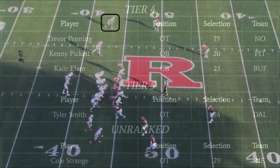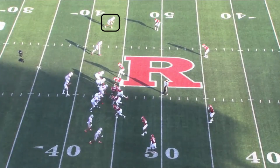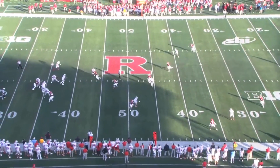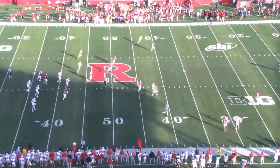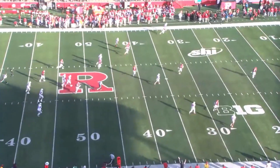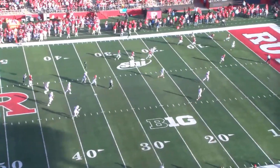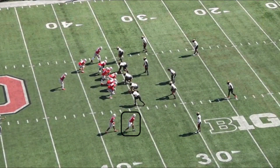Let's kick this off with the New Orleans Saints, who at number 11 overall took Chris Olave, wide receiver, Ohio State. Watching Ohio State's offense was really interesting because they had three rare talents at receiver — Garrett Wilson, Chris Olave, and Jackson Smith-Njigba — and all three of them are elite separators, but each have a different way of separating.